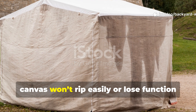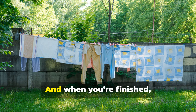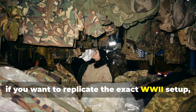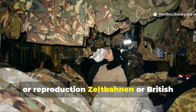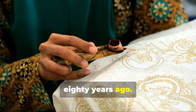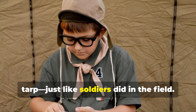Unlike ultralight synthetics, canvas won't rip easily or lose function when it gets damp. Wool, which has been a natural insulator for centuries, keeps you warm even if your shelter leaks. And when you're finished, you can air dry both layers quickly without worrying about mouldy insulation or jammed zippers. If you want to replicate the exact WWII setup, many surplus stores still sell authentic or reproduction Zeltbahnen or British ground sheets. With just a bit of beeswax or linseed oil treatment, they're as effective today as they were eighty years ago. Some modern bushcraft enthusiasts even sew tie points into the corners so the same cloth can serve as a poncho or tarp, just like soldiers did in the field.